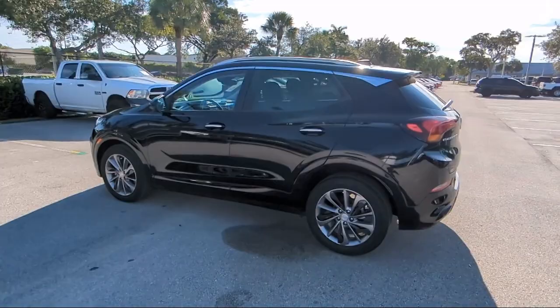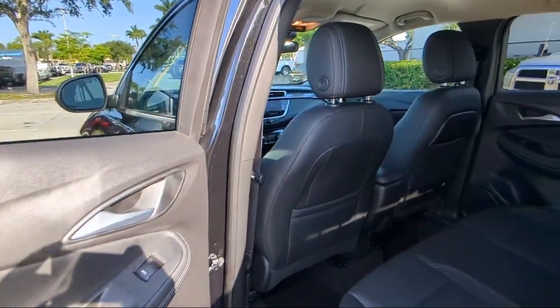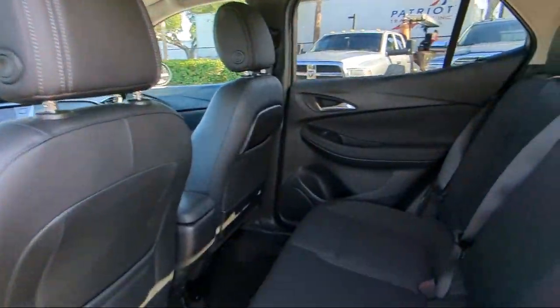So come visit us today at Arrigo Chrysler Dodge Jeep Ram Margate, and remember — you gotta go Arrigo!